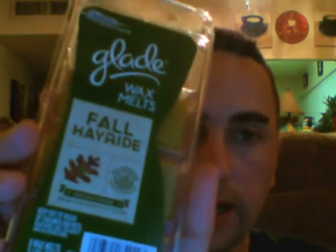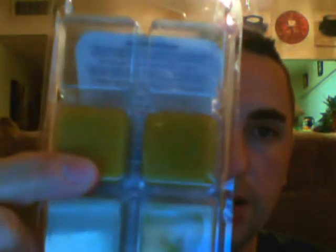As you can see, you get eight cubes — I've used two of them. At Walmart I believe it was $2.99. There are always coupons out for Glade; I didn't happen to have one when I picked this up, but I liked the scent so much I went ahead and got it anyway.